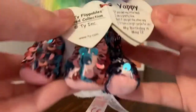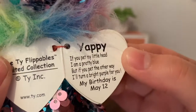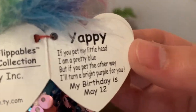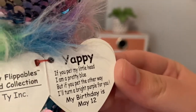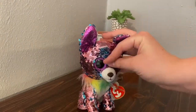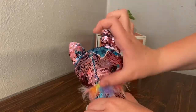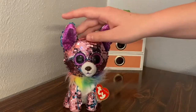Yappy's tag reads: 'Yappy, if you pet my little head I am a pretty blue, but if you pet the other way I'll turn a bright purple for you. My birthday is May 12th.' So there is Yappy — he flips to blue. I'll show you on the side because it's easier. So he flips to blue, and yeah, there is Yappy.